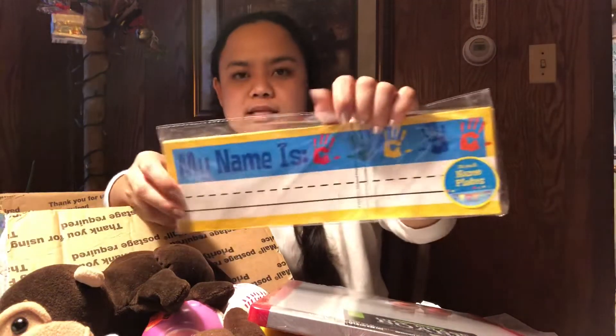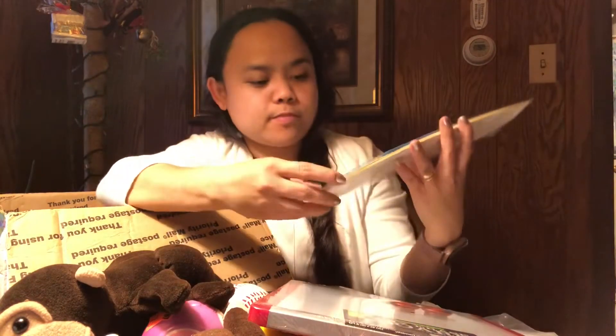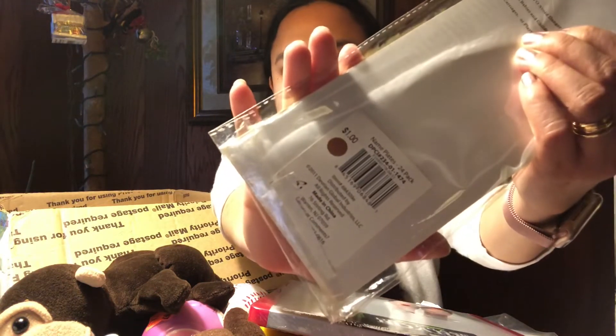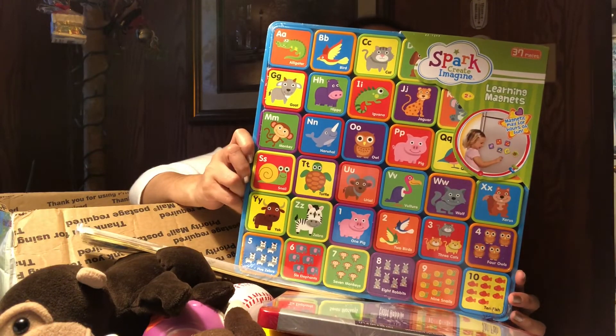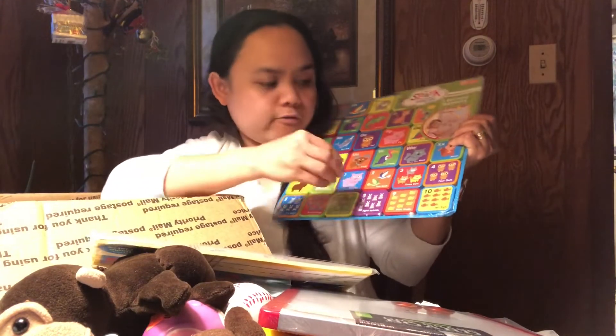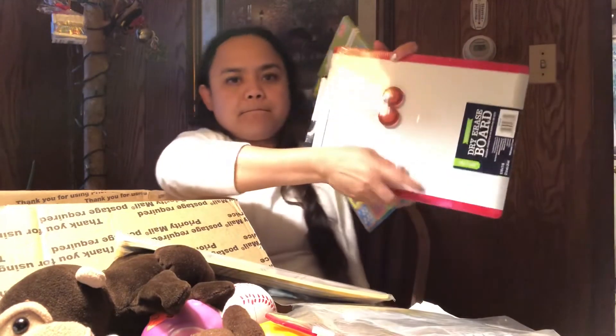We have name plates — 'My Name Is' — then you write the student's name. There are 24 pieces and it's only one dollar. And the last one is Spark Create Imagine learning magnets. I can take these off and put them on the magnetic board — that's all!